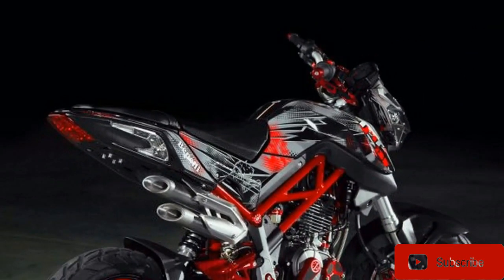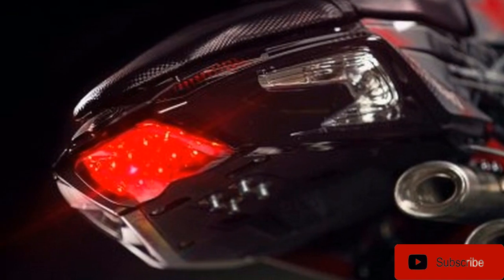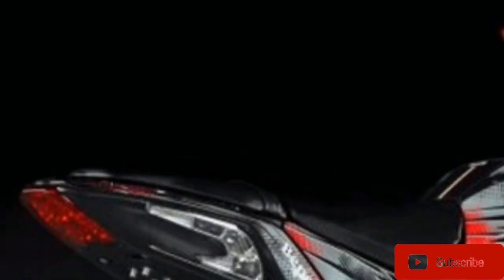As it is manufactured in China by Benny's parent company Qianjiang, we expect it to be competitively priced. We're told it may retail for $2,999 when it hits dealers later this year. Interestingly, the bikes are imported to the U.S. by SSR Motorsports, which also sells the Rascal 125.